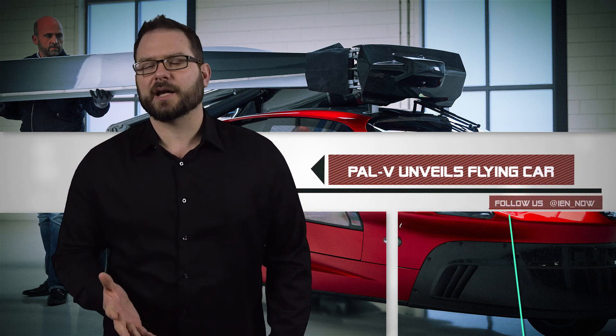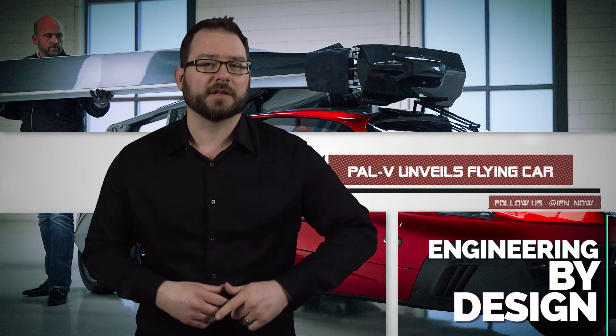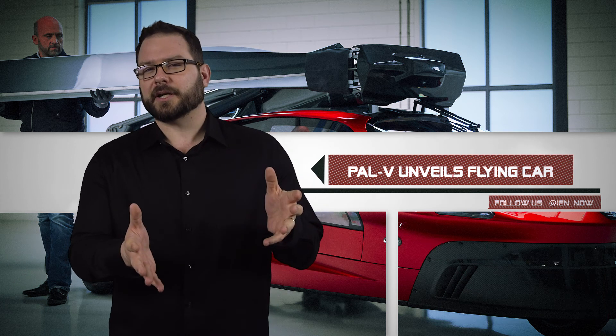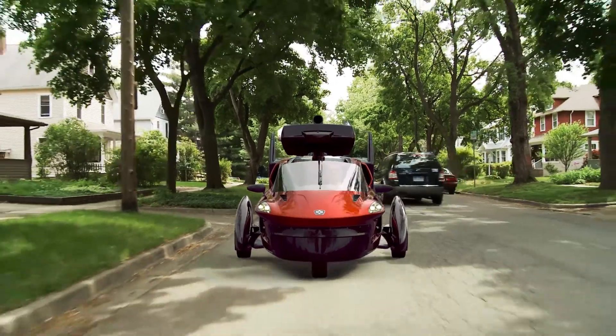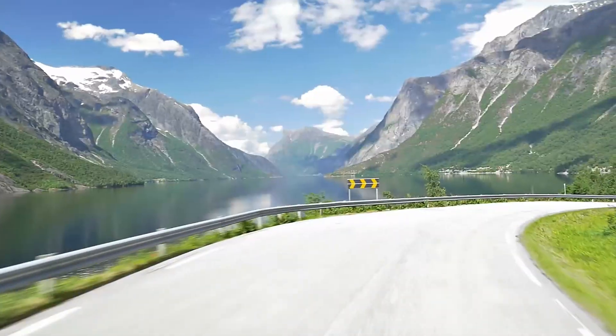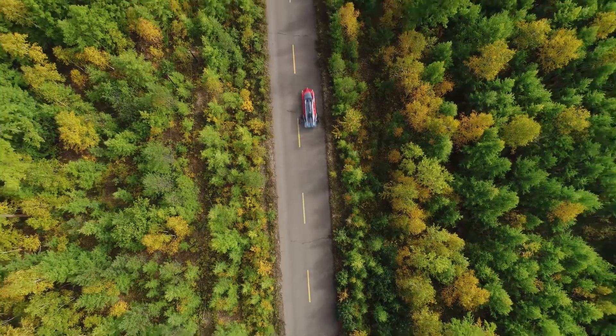We first heard of the PAL-V flying car last April, when the Dutch company showed off a scale model of the Liberty in Monaco. The Liberty is the company's three-wheel gyroplane. This week, attendees at the Geneva Motor Show had a chance to see the real deal, and it did not disappoint.